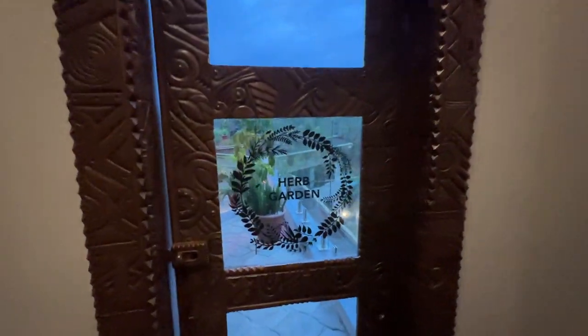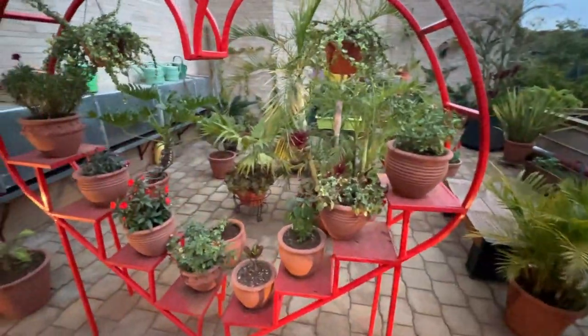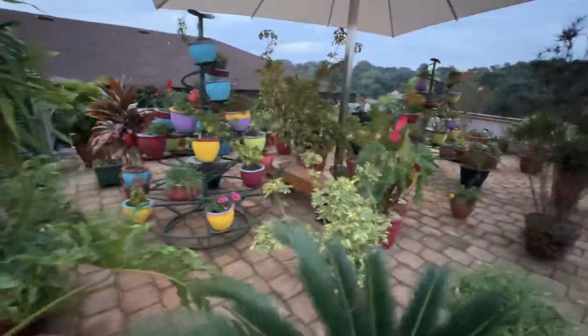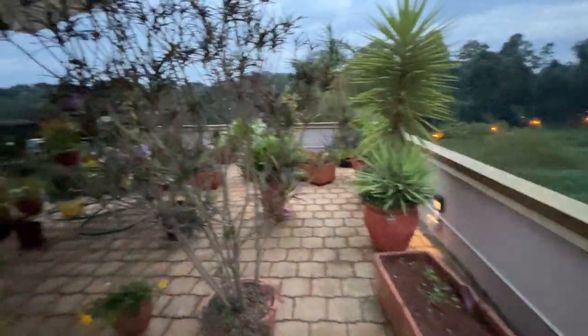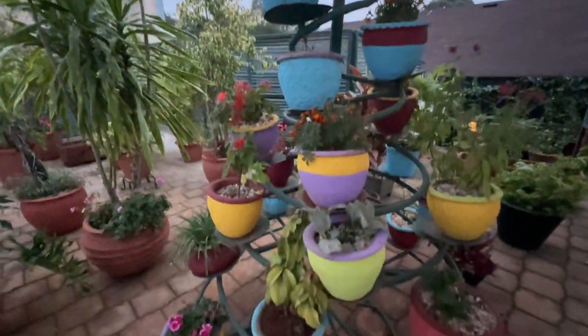I found another amazing thing here — an herb garden. Lots of potted plants enjoying this amazing Kenyan sun. Look at these pots!